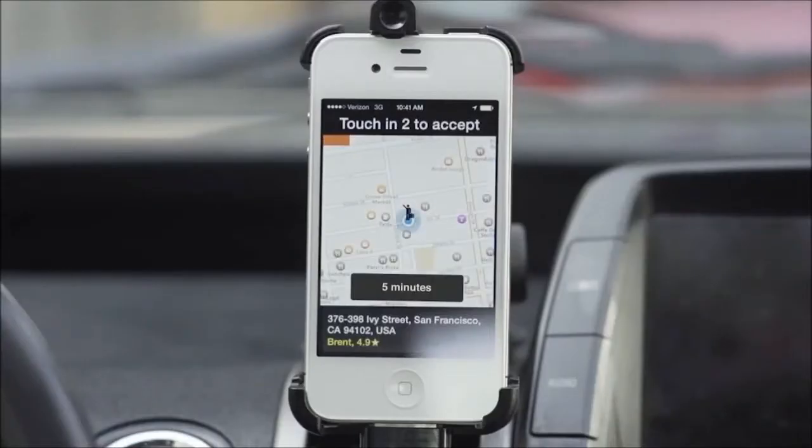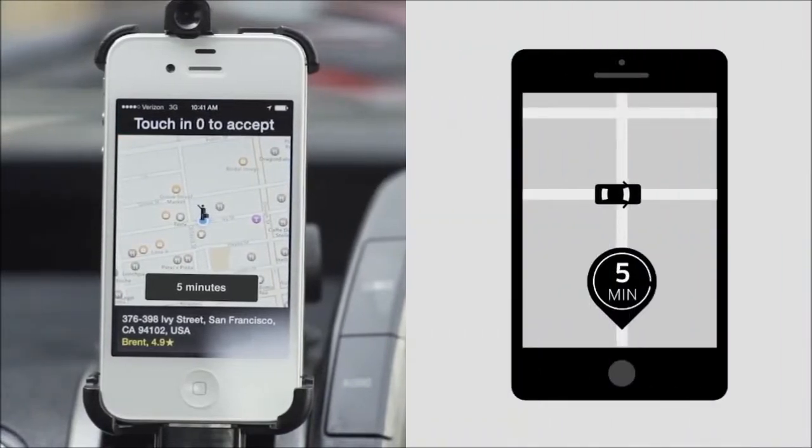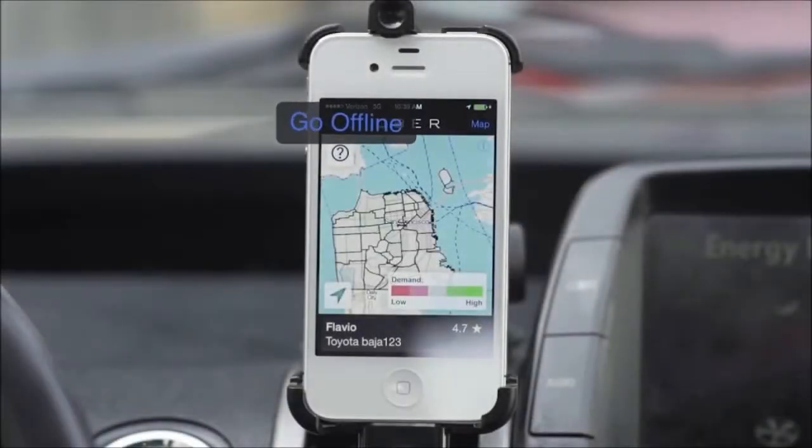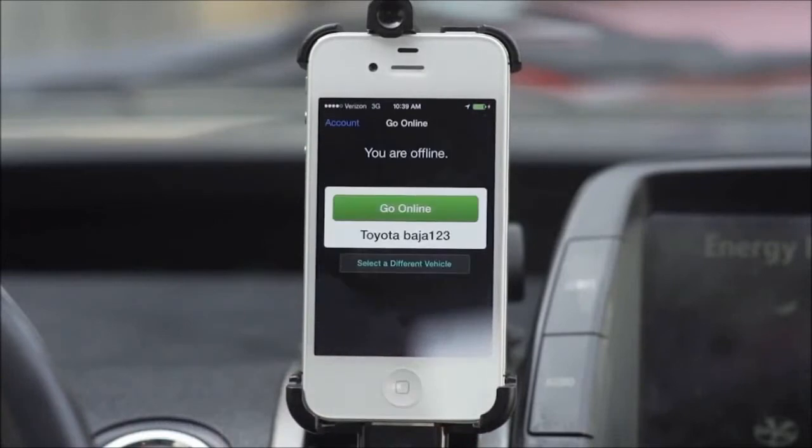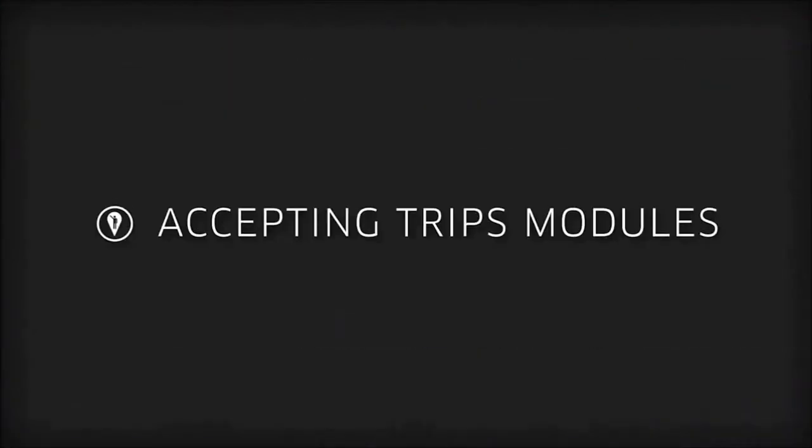If you do not accept, the trip request will go to another driver who may be much further away, resulting in a poor experience for both the rider and the driver. Because all requests go to the closest driver, your acceptance rate is important. If you do not want to accept trips, please go offline. If you are online and looking for business, your acceptance rate should be consistently high.